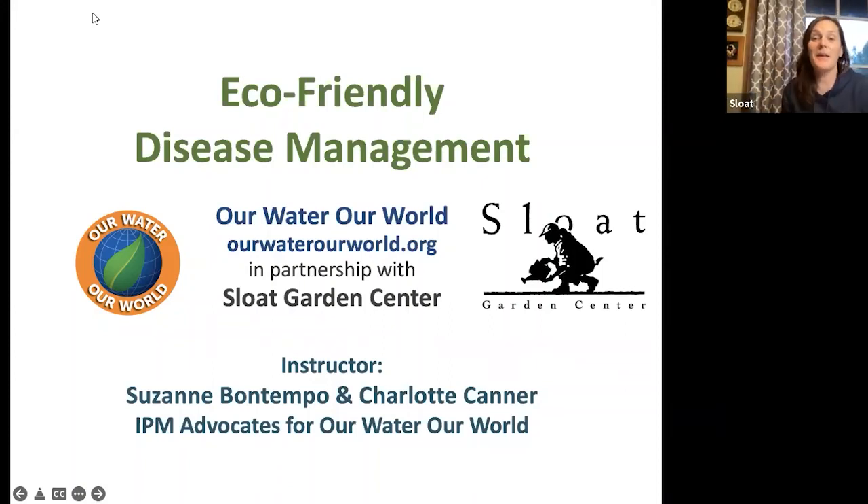Hi everyone, happy Wednesday evening. Welcome to our webinar on eco-friendly disease management with Suzanne Bontempo, and Charlotte Kanner is also here. It's tradition for Charlotte and Suzanne to lead us off in webinars every year starting this year — they're great, and it's good information because this is stuff you want to know going into the season. My name's Jen with Sloat Garden Center.